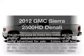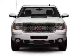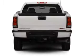The 2012 GMC Sierra 2500 HD. If you're looking for a first-rate auto, this one could be yours today. With a powerful 8-cylinder engine driven by a 6-speed automatic transmission.